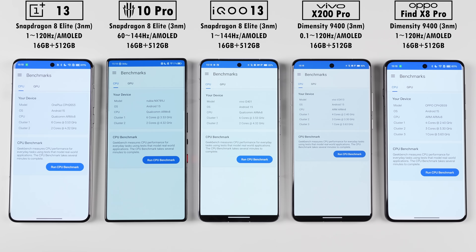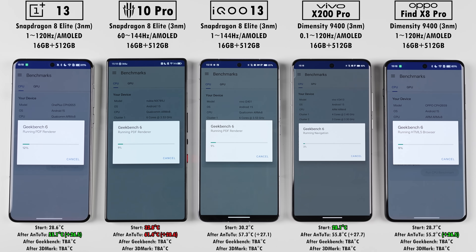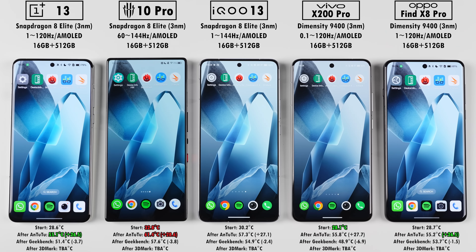Now hopping into Geekbench version 6: what's changed from version 5? Version 5 had multi-cores tested by multiple individual tasks, whereas version 6 tests multi-cores by one overall workload where all cores work together on a shared objective. Another difference is that the Snapdragon 8 Elite runs on Orion cores, whereas the MediaTek runs on Cortex cores, with the super-performing X925 Cortex core on the MediaTek. It's normal for temps to drop after Geekbench since it's shorter and less demanding than AnTuTu, but a large drop — like with the Vivo — usually indicates throttling.